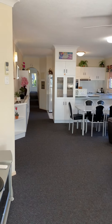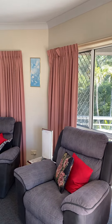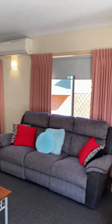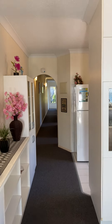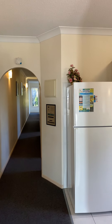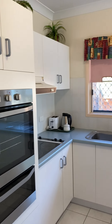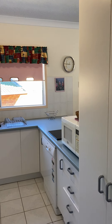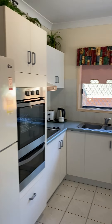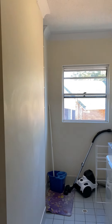Open plan living area with ceiling fan and air conditioning. Electric appliances in the kitchen and dishwasher. Laundry.